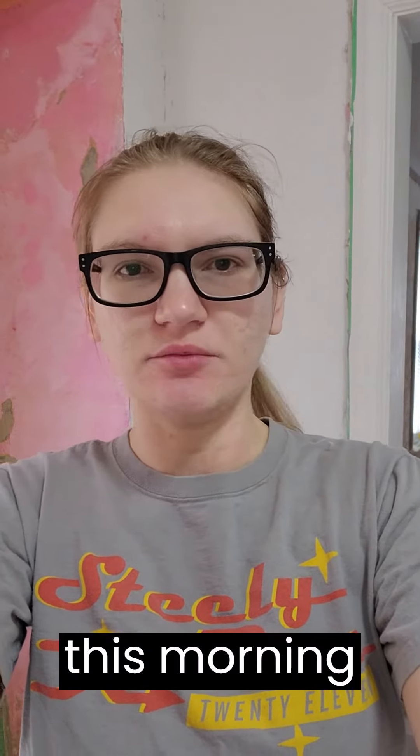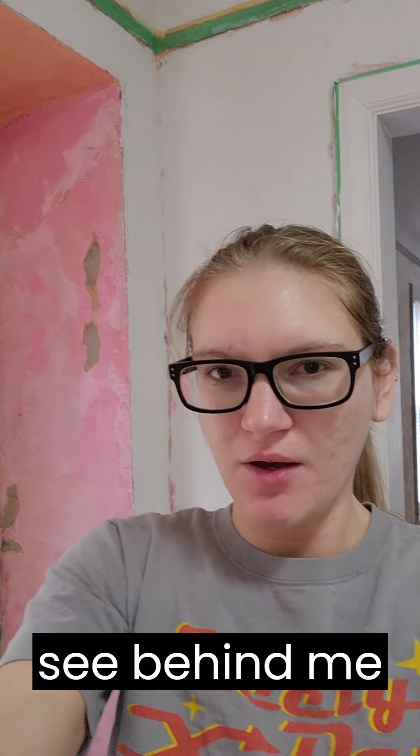Just a little update this morning before I get working again — we have started, as you can see behind me, plastering.